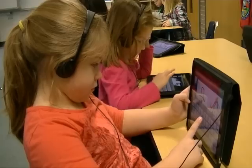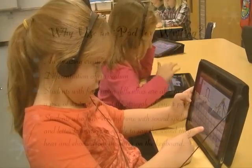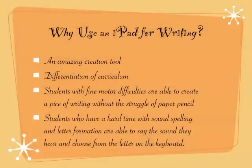iPads also work really great for my lower kids who have trouble remembering what a letter looks like when they're writing. When they have the keyboard up, they are able to recognize the letter from the keyboard and then apply that to their sound spelling.